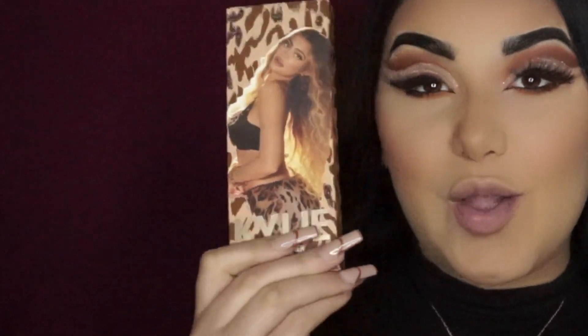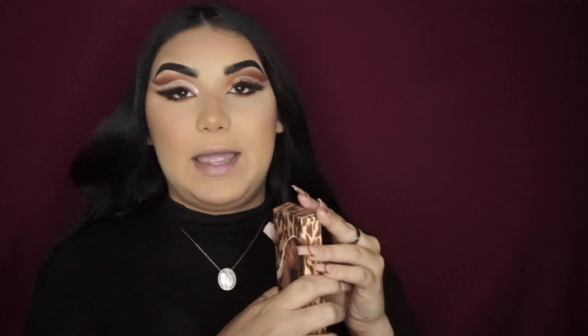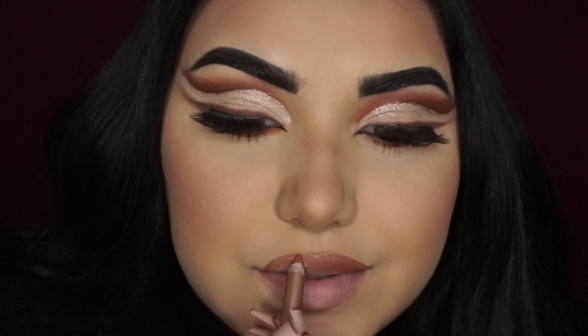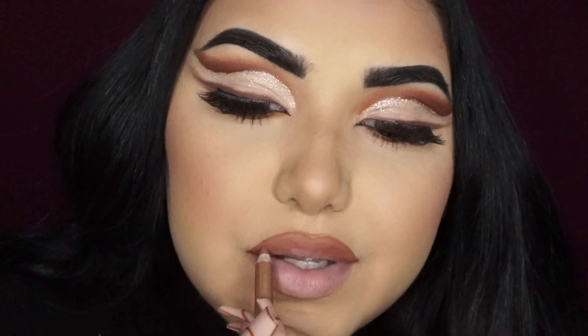Last but not least we're going to be doing lips. For lips we're gonna be using the new Kylie Cosmetics Leopard Collection — it is amazing, and this is called Can't Be Tamed. I finished applying the lip liner, now we're gonna go ahead with the lipstick.